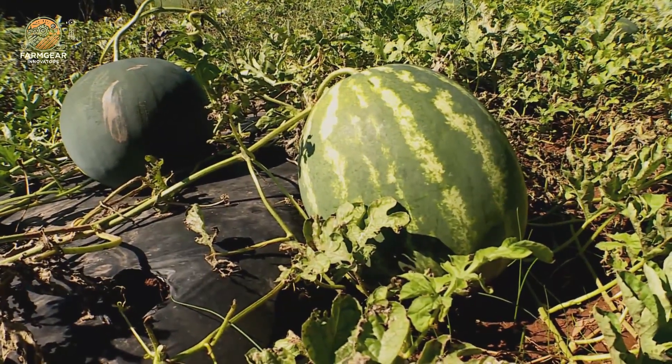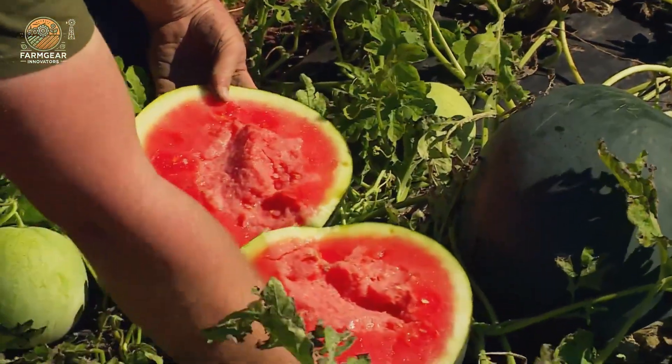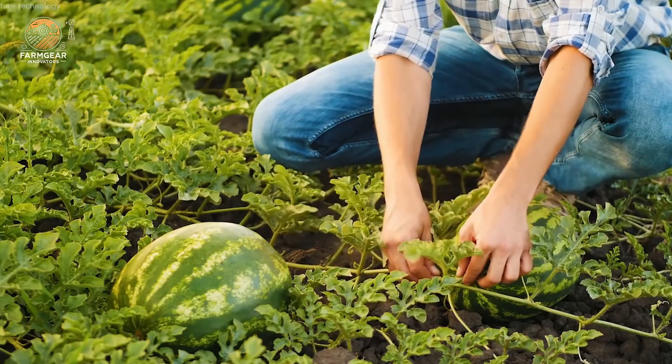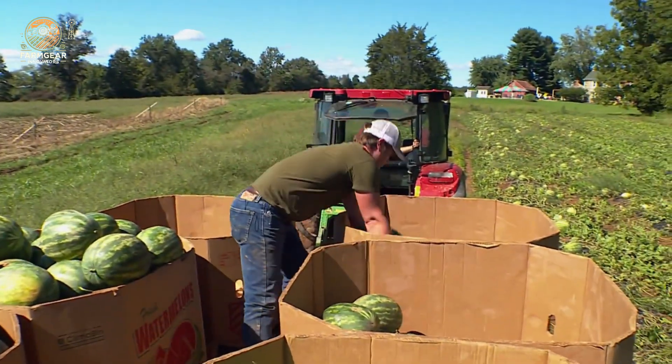The real trick is knowing when to harvest. Ripe watermelons have a deep, resonant sound when you tap them. The skin darkens and the veins on the melon surface pop — especially on the bottom where it rests on the ground. And you'll know it's ready when the stem is dry and brown.